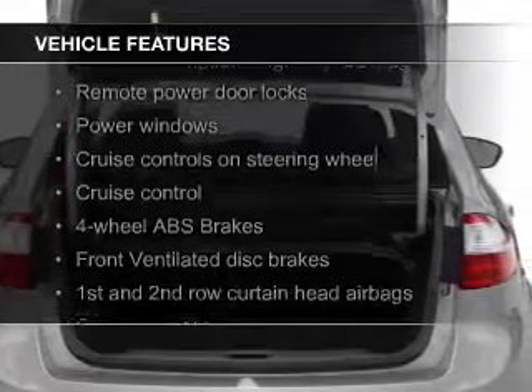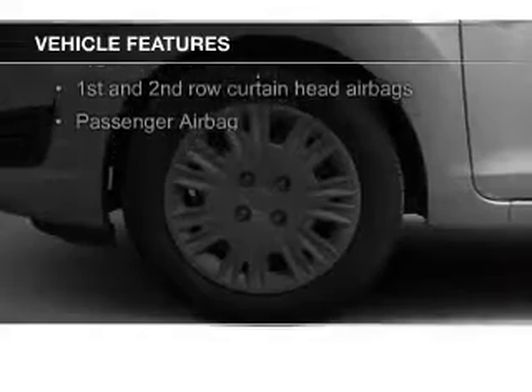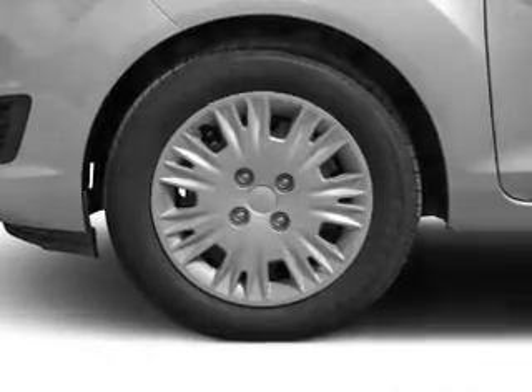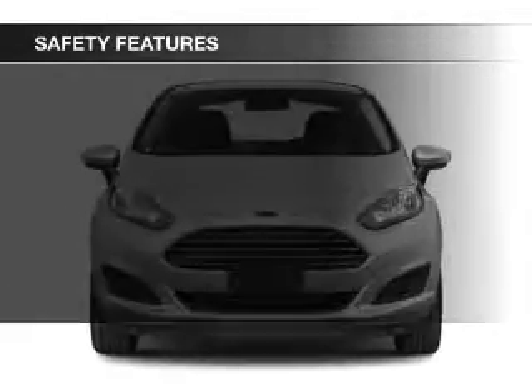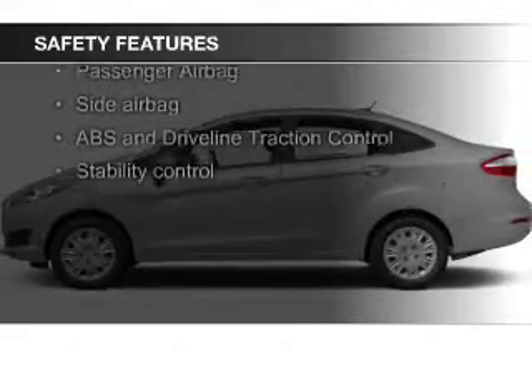The features include Bluetooth connectivity, Ford Sync voice activation, digital audio input, auxiliary input, steering wheel controls, aluminum rims, a tilt and telescopic steering wheel, alarm system, cruise control, and keyless entry.